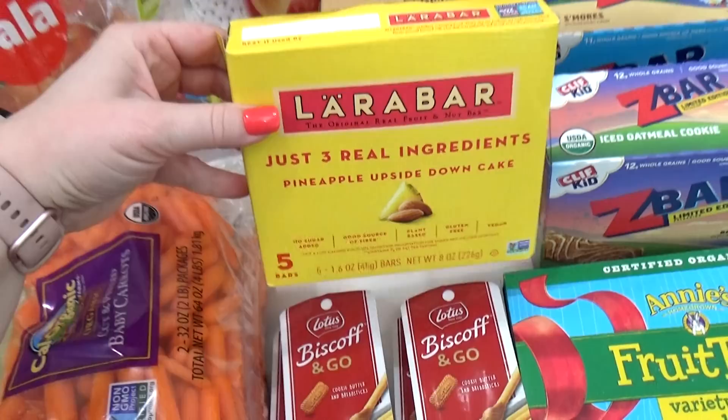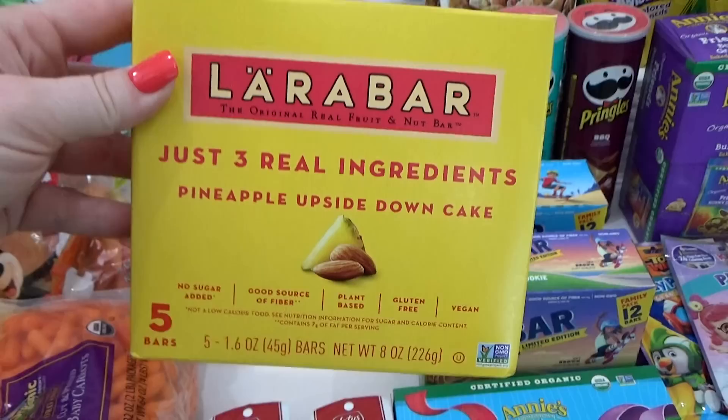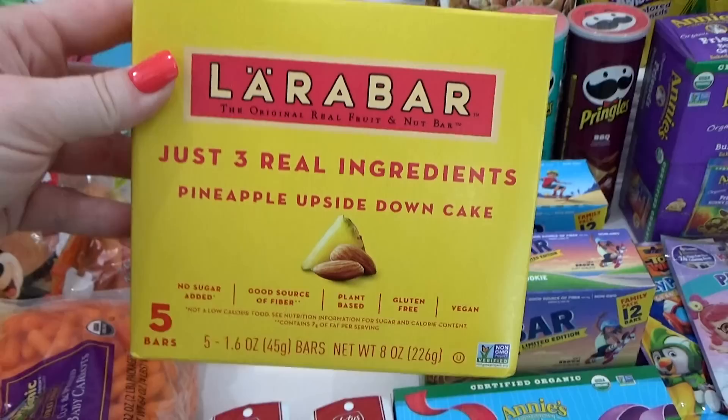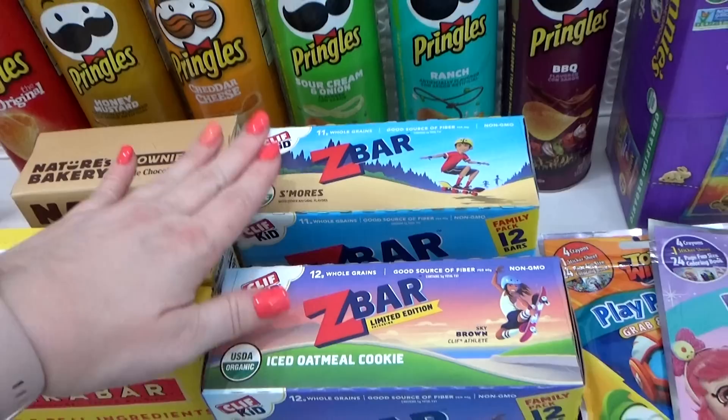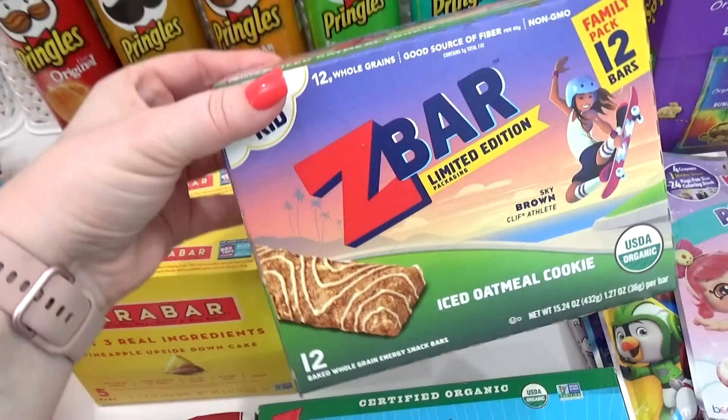I had to get two because each box only has five bars, and we have six people in our family, and we all love these, especially the pineapple flavor. They don't have a ton of sugar, so we love those. And then over here, I got two different kinds of Z-Bar Kids — this one is in the s'mores flavor, which I know my kids will love, and then I also got the oatmeal flavor.